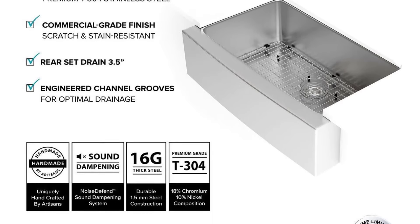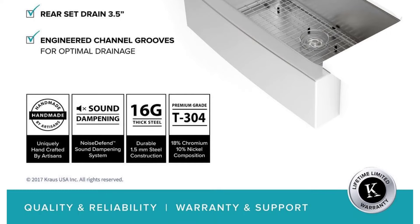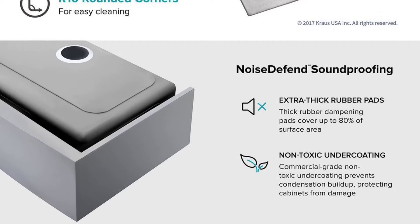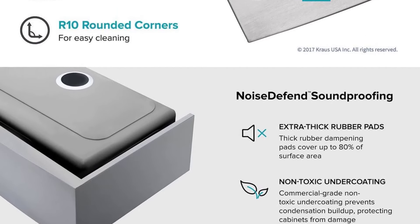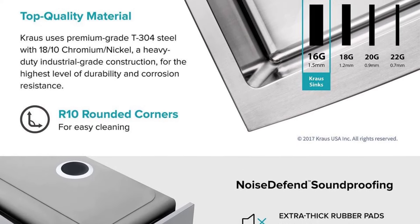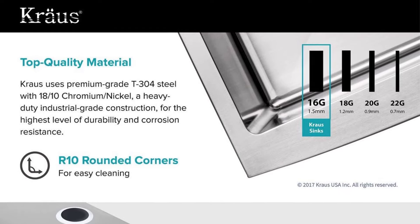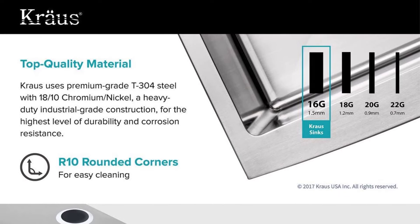The included accessories — bottom grid, drain assembly, and Krauss kitchen towel — add considerable value to the package. Backed by multiple certifications including UPC, CUPC, CSA, IAPMO, ANSI, and SCC, along with a limited lifetime warranty, this sink represents a reliable investment for both traditional and modern kitchens. The KHF200-33's combination of durability, practicality, and style makes it a standout choice for any kitchen renovation.